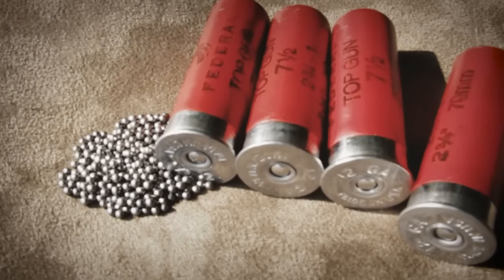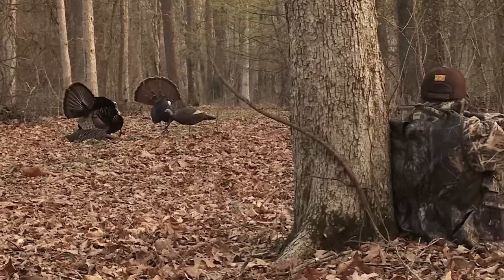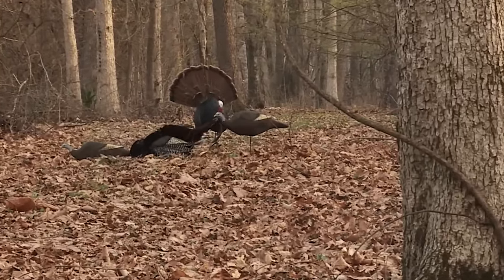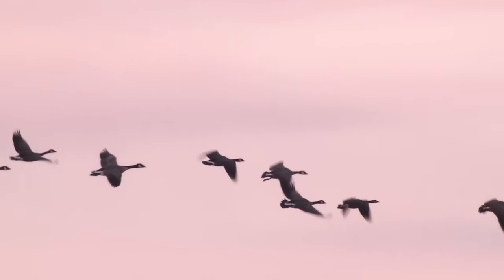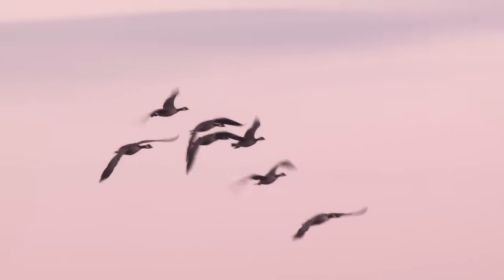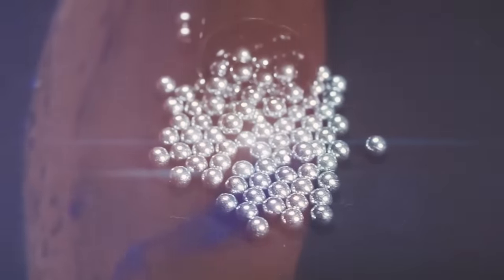Lead shot is incredibly effective. Because it is so dense, it maintains its energy downrange and delivers that energy to great effect. This is why most rifle and pistol bullets are made of lead. But in the late 1980s, a national ban on the use of lead birdshot for hunting waterfowl went into effect, and manufacturers turned to steel as a non-toxic lead shot alternative.